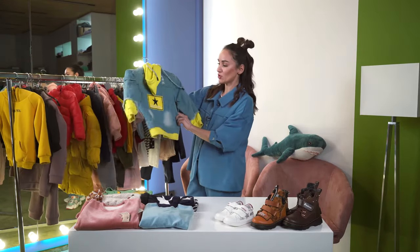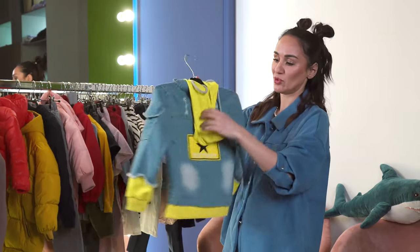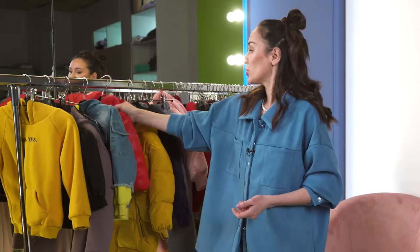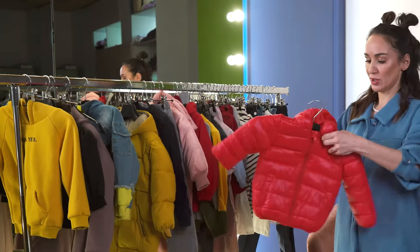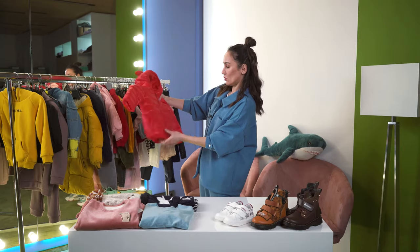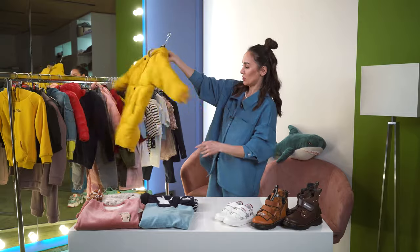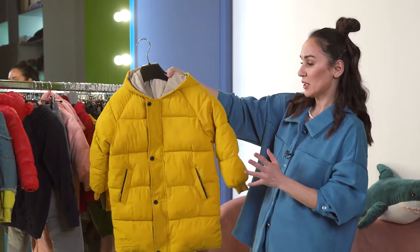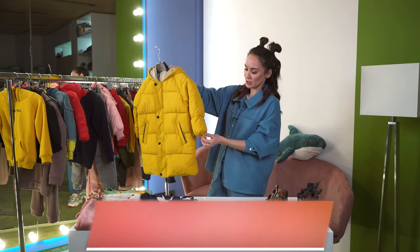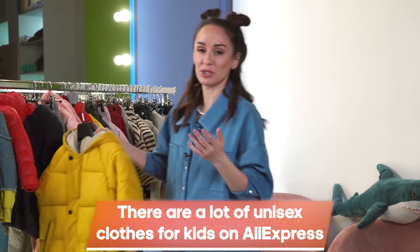A really nice denim jacket that will be perfect for spring and autumn, both for boys and girls. It has a hood. There is also another jacket for in-between seasons — it has funny ears. This light jacket will be perfect for autumn or early spring. Here is a jacket for older kids. It is again unisex. Actually, you can find a lot of clothes on AliExpress which are nice both for boys and girls of different age.